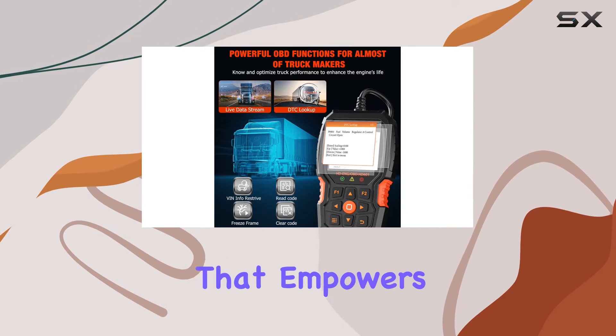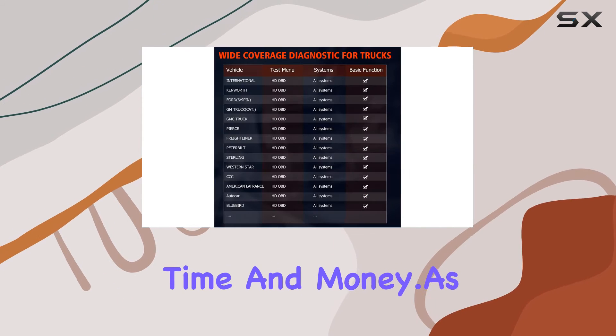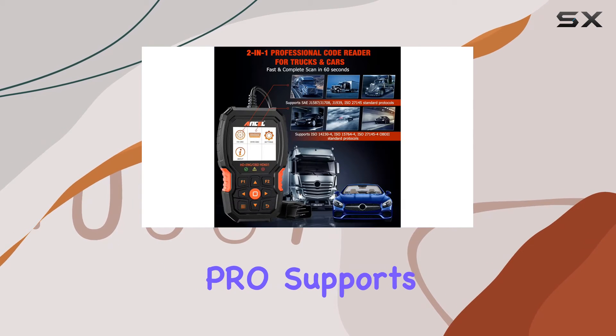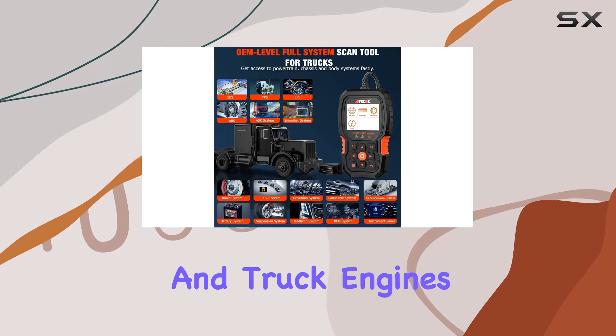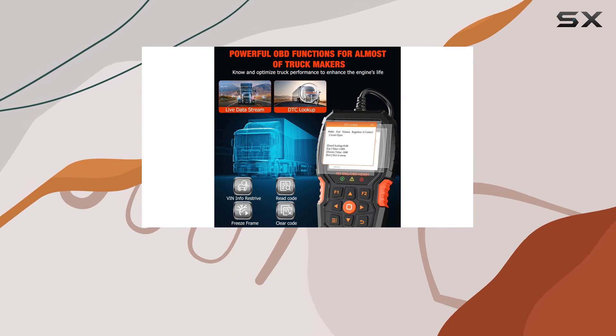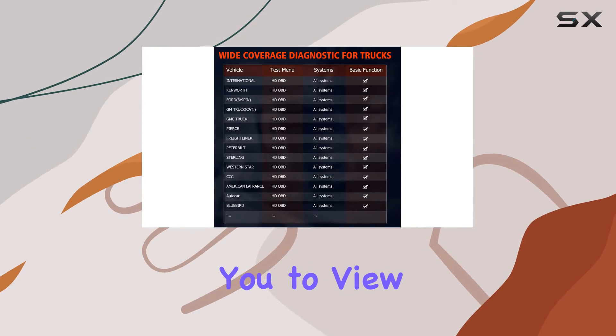It's a powerful tool that empowers you to perform repairs on your own, potentially saving both time and money. As a 2-in-1 code reader, the HD601 Pro supports the latest protocols, ensuring compatibility with both car and truck engines. Beyond reading and clearing codes, it provides live data in text or graphic format, retrieves vehicle information, and even allows you to view freeze frames.